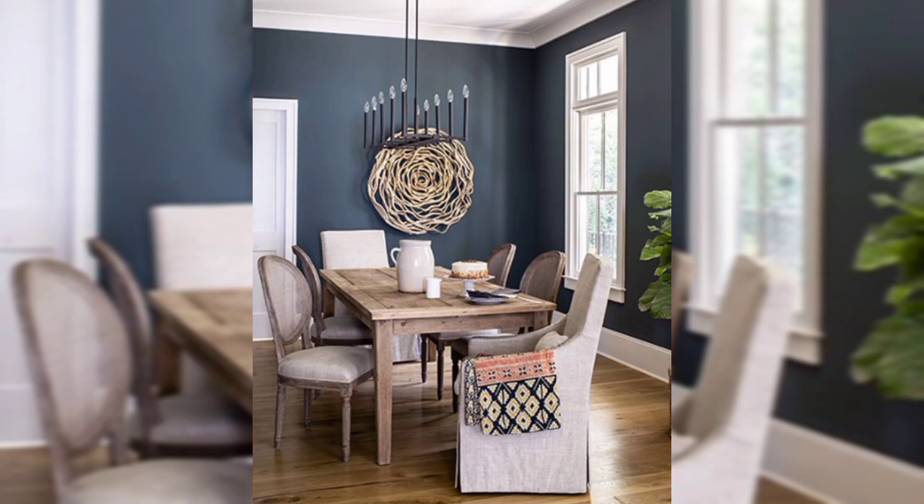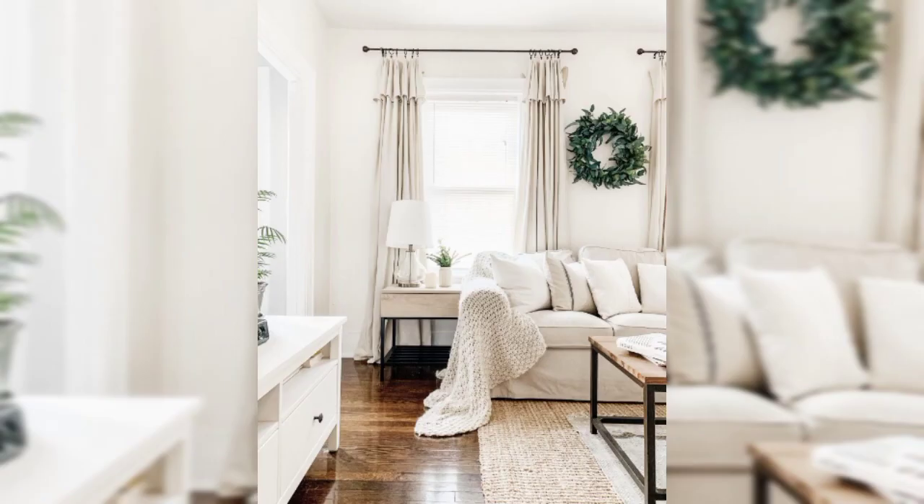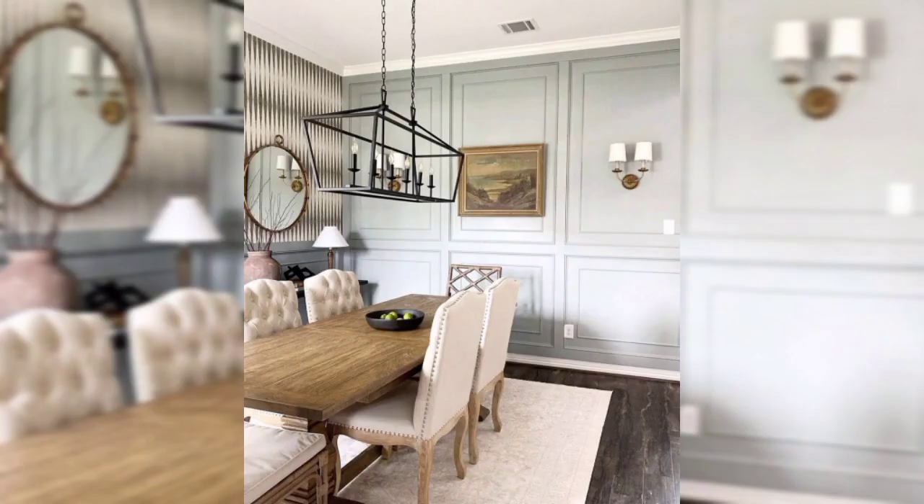For dining rooms, light and airy colors work well in a farmhouse dining room. Consider a soft gray-blue like Benjamin Moore Silver Mist or Sherwin-Williams Sea Salt for a serene atmosphere.